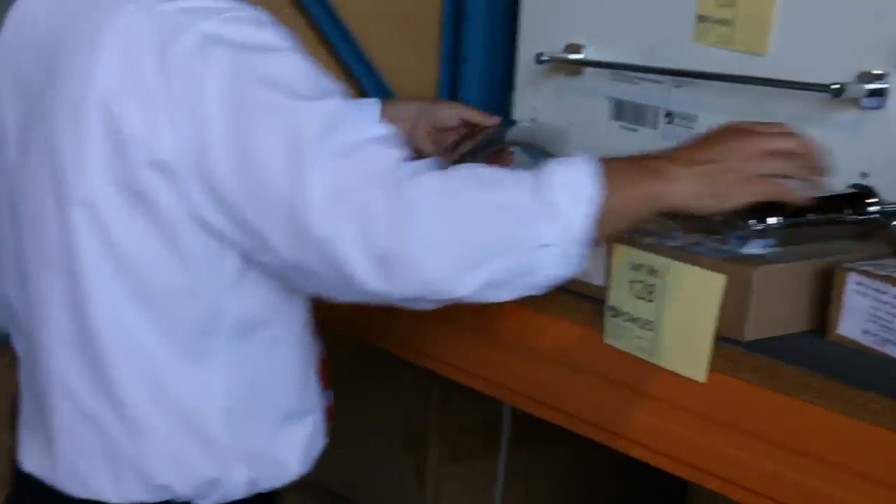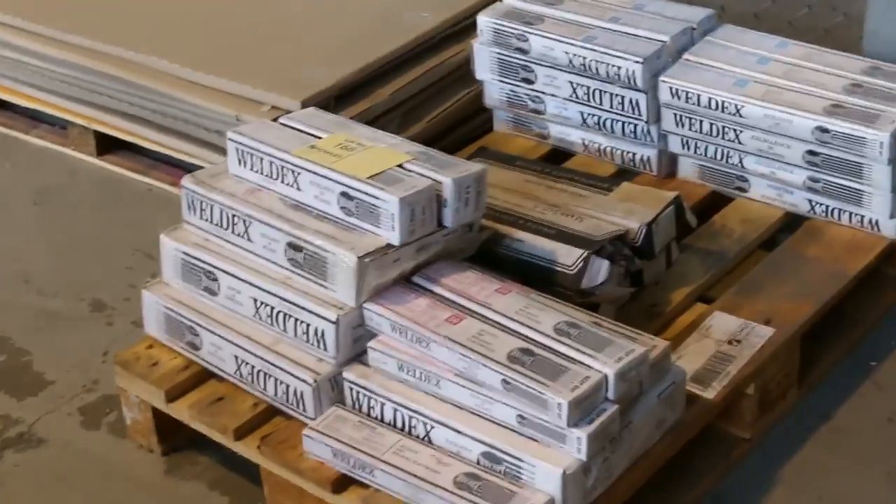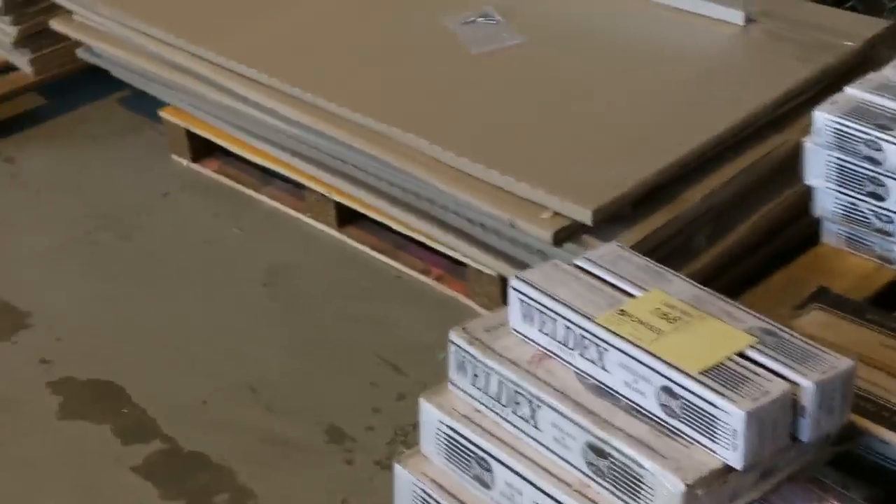Taps, shower heads, baths, spouts — all sorts of bits and pieces to clear here. There's a pallet of welding rod there — I think from memory a couple of hundred bucks, we'll probably get the whole pallet moving.